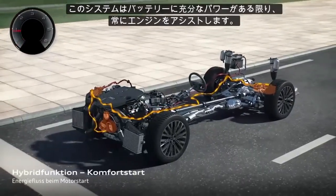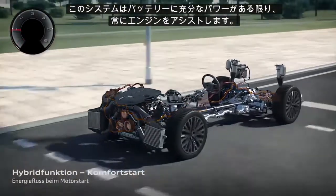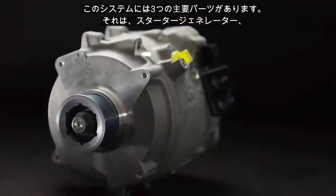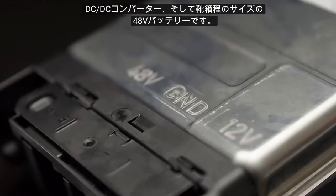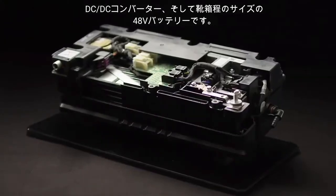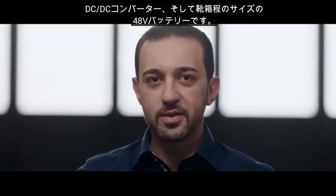We assist the engine every time we have enough energy in our battery. We have three main parts in the car: the belted starter generator, our DC-DC converter, and the 48-volt battery that's only the size of a shoebox.